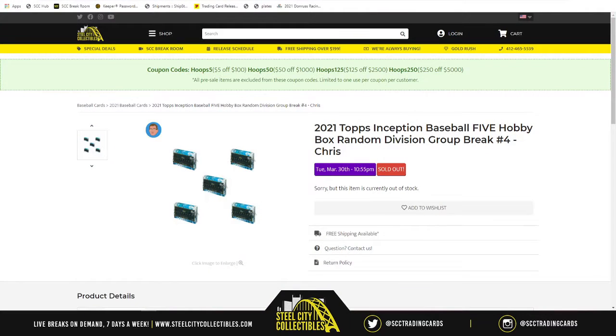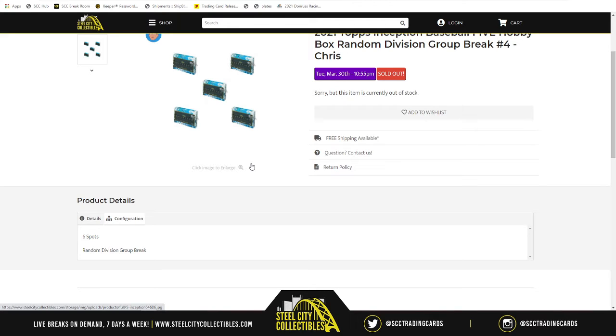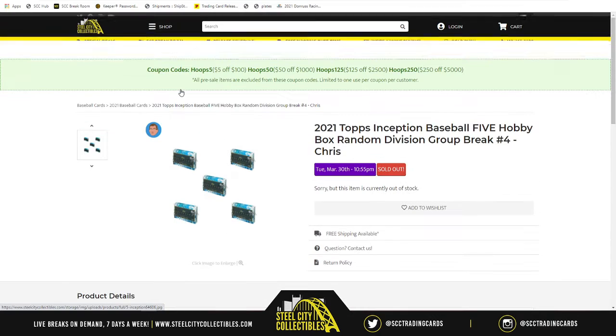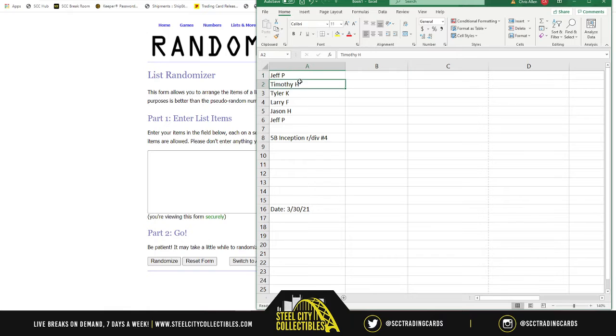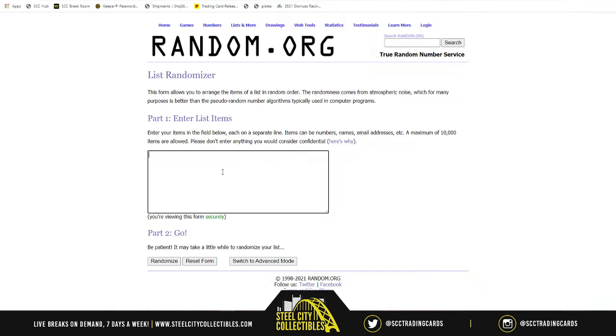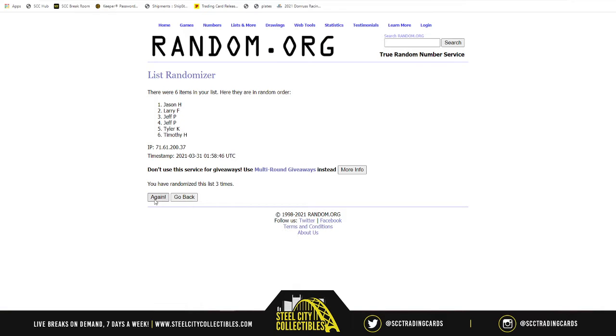Welcome to the 2021 Topps Inception Baseball five hobby box random division group break number four. Five boxes of 2021 Topps Inception, six spots in the break. We randomize those spots five times and do the same thing to the MLB divisions, pairing up the two lists. Whichever division ends up next to your spot — the teams in that division are the cards you'll receive. One, two, three, four, five — Jeff on top.